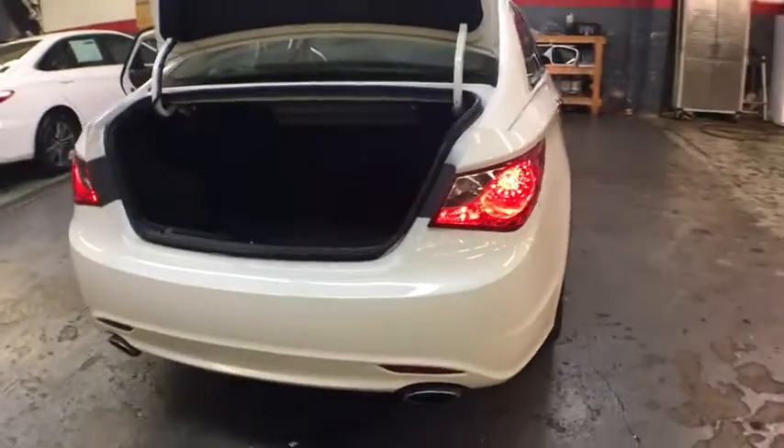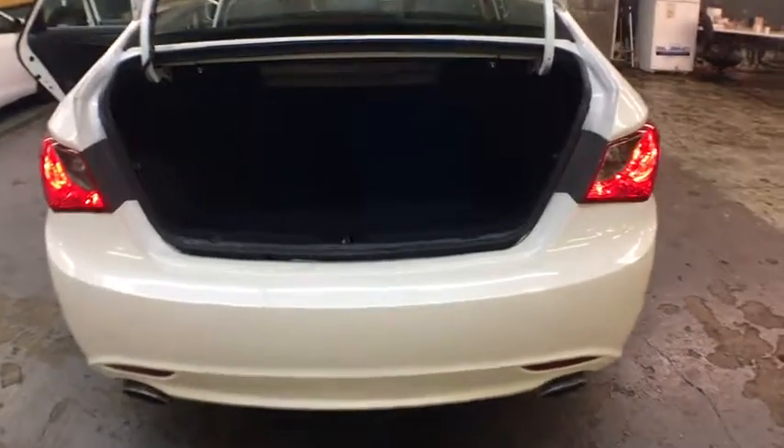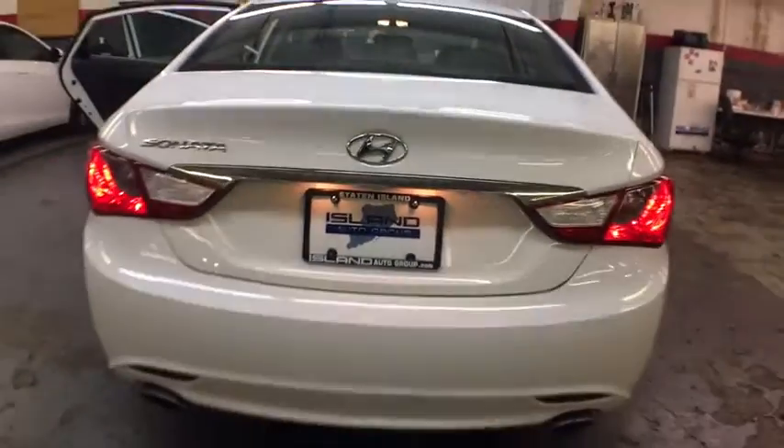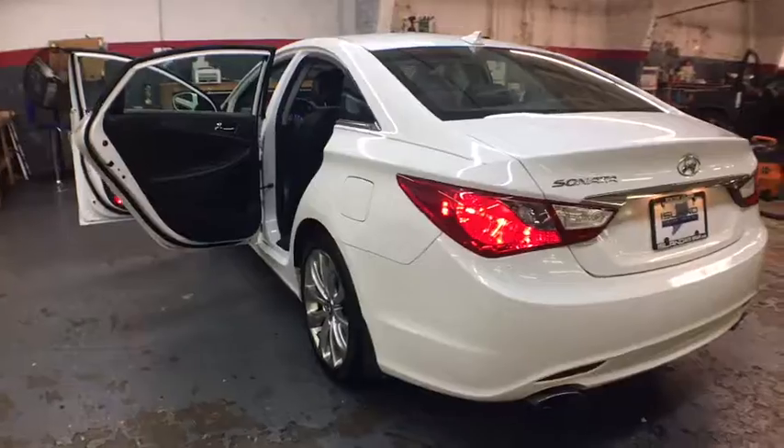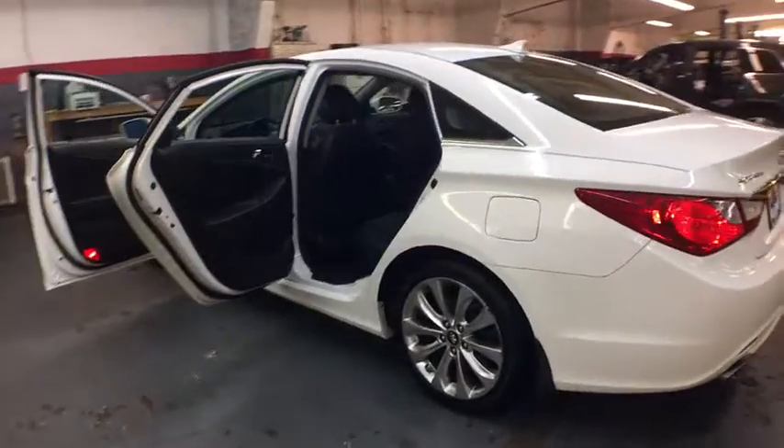This vehicle has less than 15,000 miles. Here are some of this vehicle's great options: anti-lock braking system, cruise control, four-wheel disc brakes, front wheel drive, iPod adapter, childproof rear door locks, trip odometer.